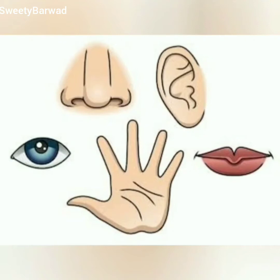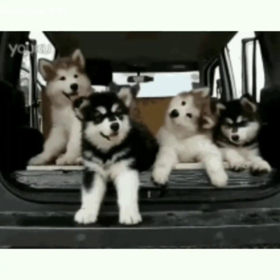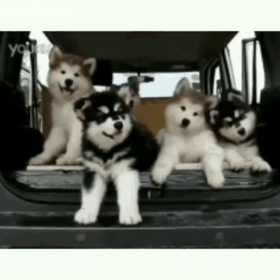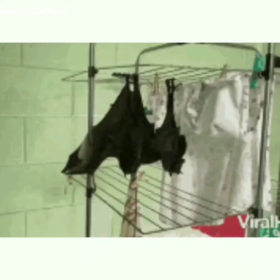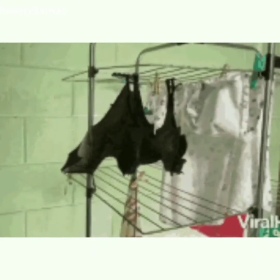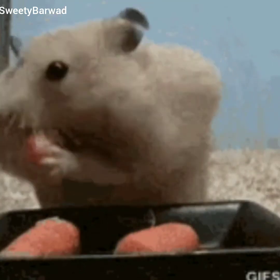Animals do not have all these senses, so how do they survive? They have developed many other strange and wonderful ways — special senses — to find their way around. They use them in different ways. Let us take a look at how animals use their senses to find food.